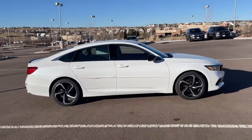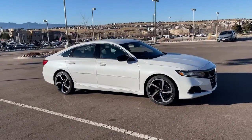Feel what it's like to drive a sweet dream come true. Test drive the Honda Accord.